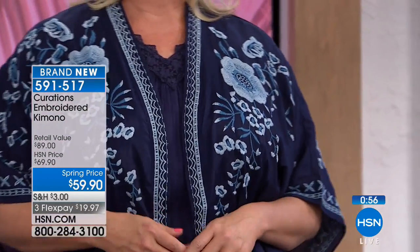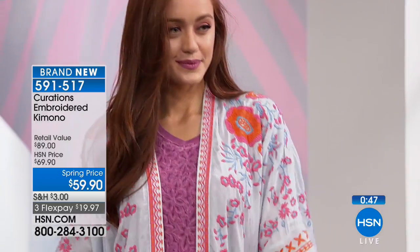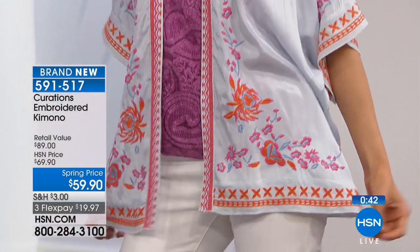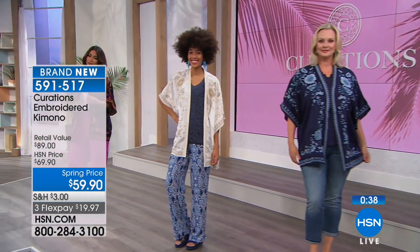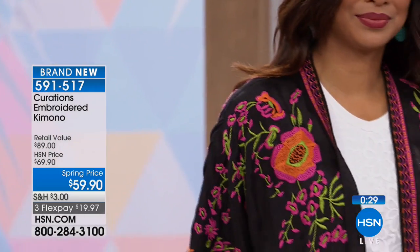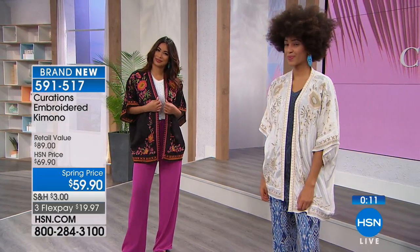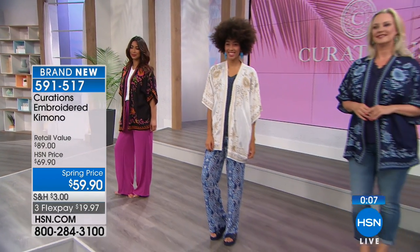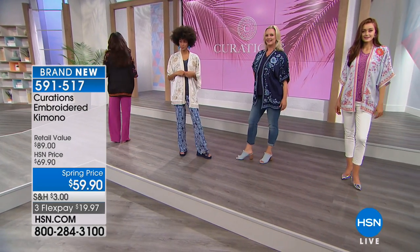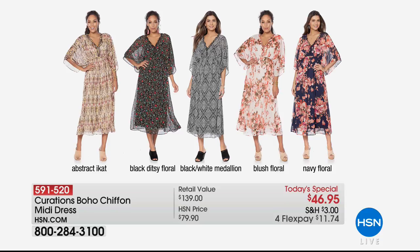Wherever you're going, I'm going with you because you all look fantastic. I love the mix of patterns and layers and textures. This particular kimono also doubles as a topper because it doesn't restrict in the bust. No buttons, no snaps — just let it flow. It's lightweight, breathable, easy, and you can move in it. You can also wear it as a blouse by just belting it right at the waist. 591517 is the item number — $19.97 gets it there in black, ivory, chambray, or navy. We're just a few moments away from our next look at the today's special, item 591520.